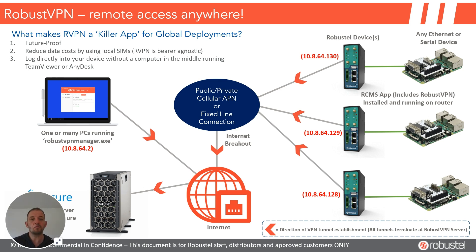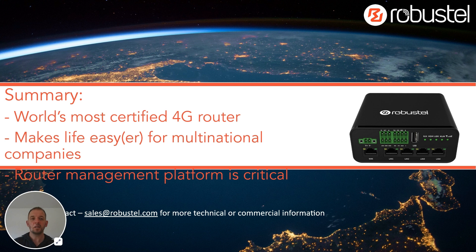And so if you've had to choose local SIMs for commercial reasons, you've still got fixed IP access to those devices. The world's most certified 4G router makes life easy or easier for companies shipping multinationally, and the router management platform is critical to stay on top of any issues as they come up. If you'd like more information, please speak to your local Robustel representative or contact sales@robustel.com. Thanks very much, bye for now.